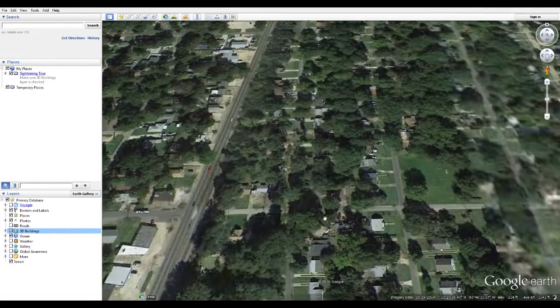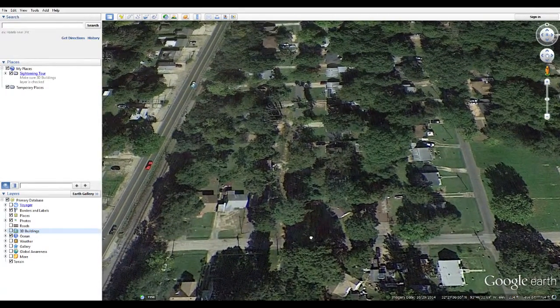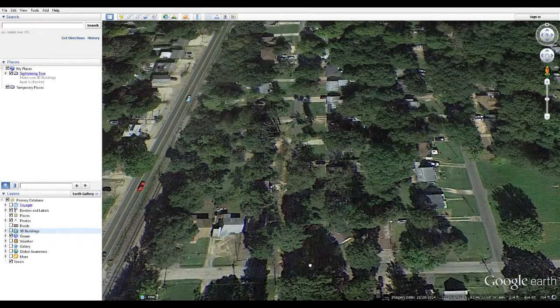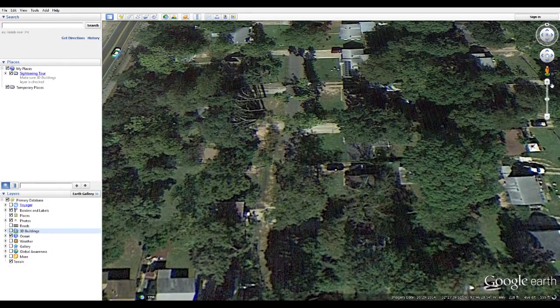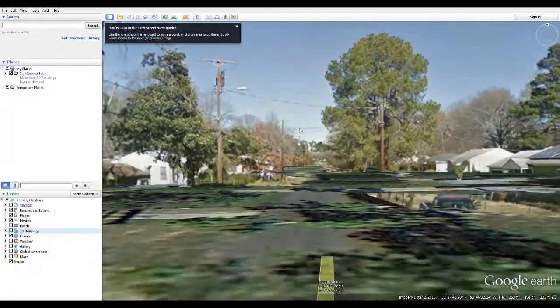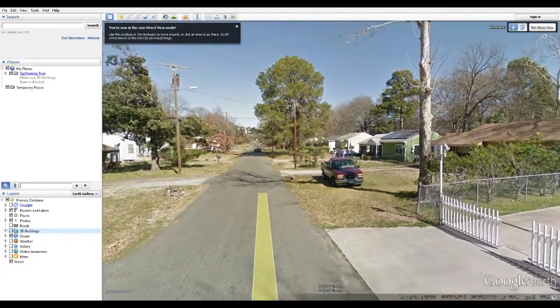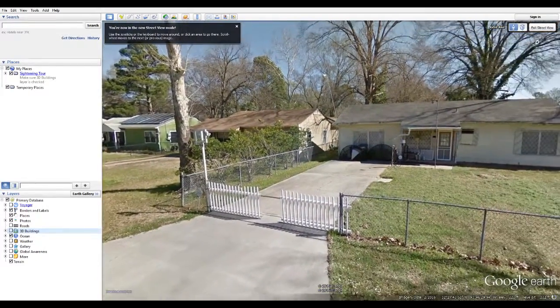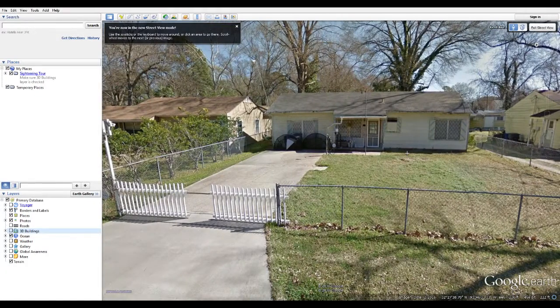Using Google Earth, I will zoom in to my neighborhood. Using Street View, we can look at the neighborhood at the time Google scanned, which was last February, just a few weeks ago. This is my house, modest as it is.